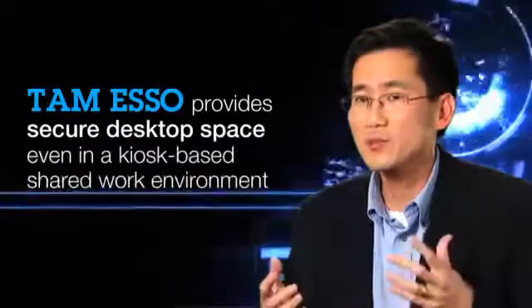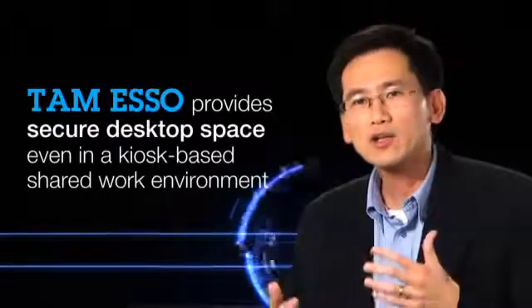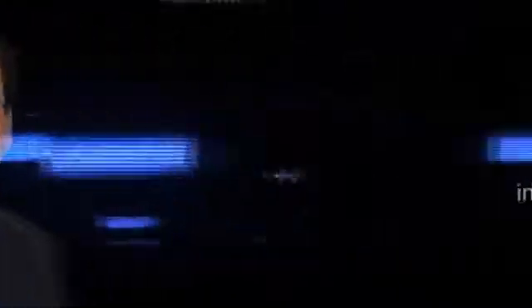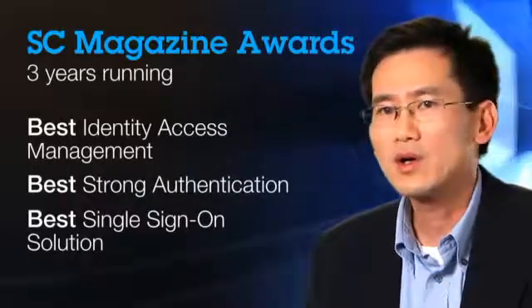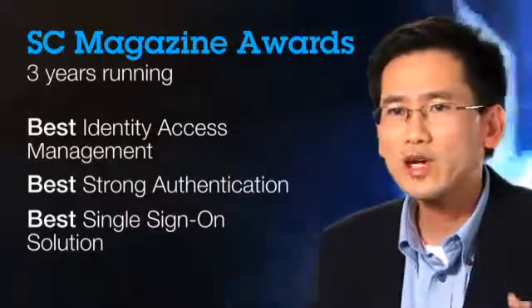TAM ESSO can provide session management, ensuring that each user has their own secure desktop session, and automatically switch between those sessions as they share the kiosk. TAM ESSO is acknowledged by many analysts in the market as the leading product in the industry. Some of the reasons are because we have the best support for strong authentication factors, the best tools to auto-generate all these single sign-on profiles, and very good coverage of different endpoints, including single sign-on through a browser, and end-to-end integration in the IBM Security Suite.